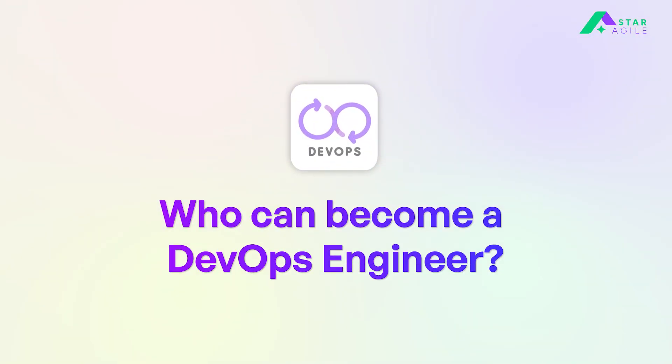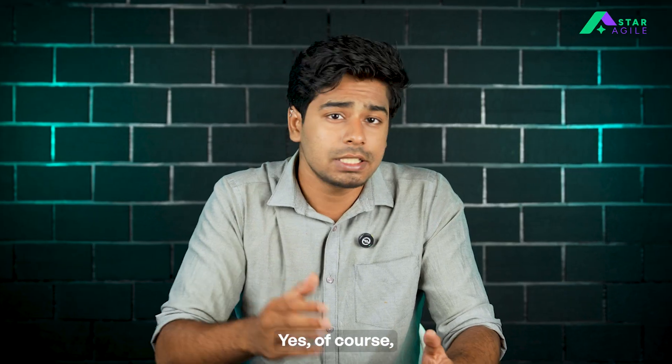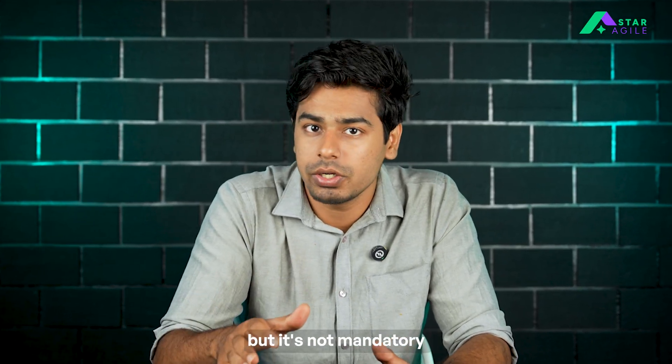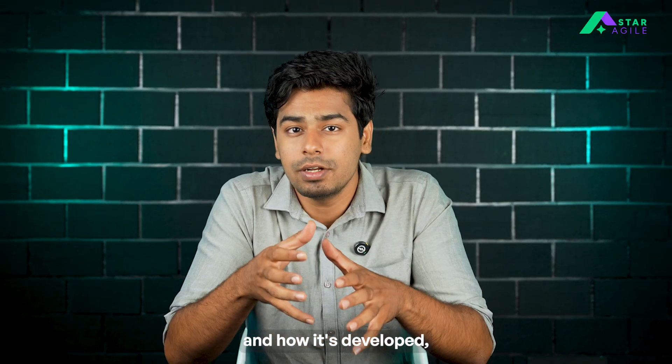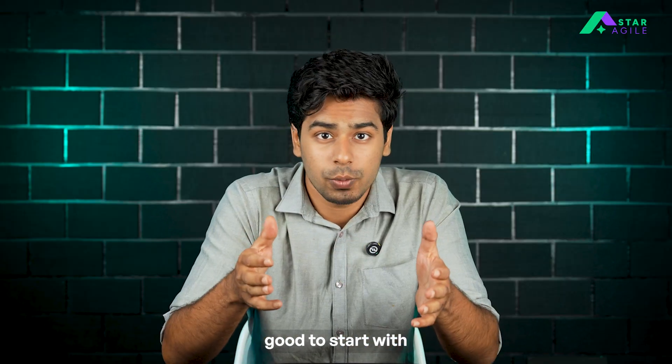So who can become a DevOps engineer? Well, the good news is you don't need a specific degree to become a DevOps engineer. A background in IT or computer science can definitely help, but is not mandatory. What really matters is your understanding of software and how it's developed, how an operating system works, and some basic knowledge of programming and scripting is good to start with.